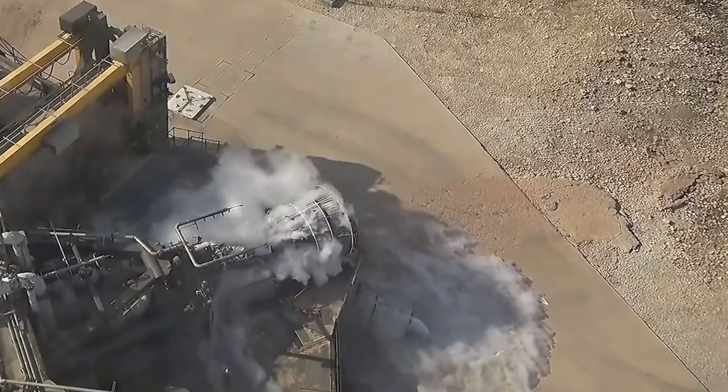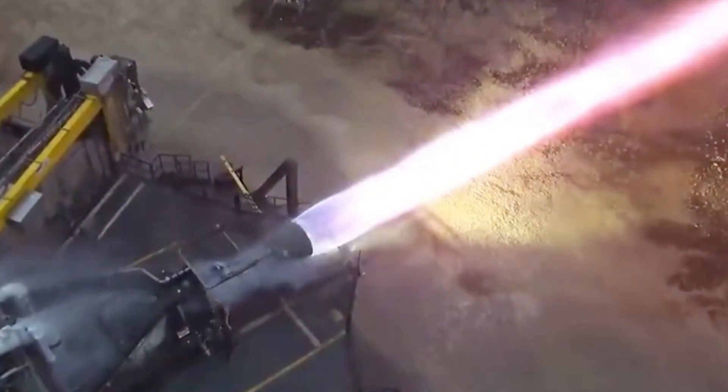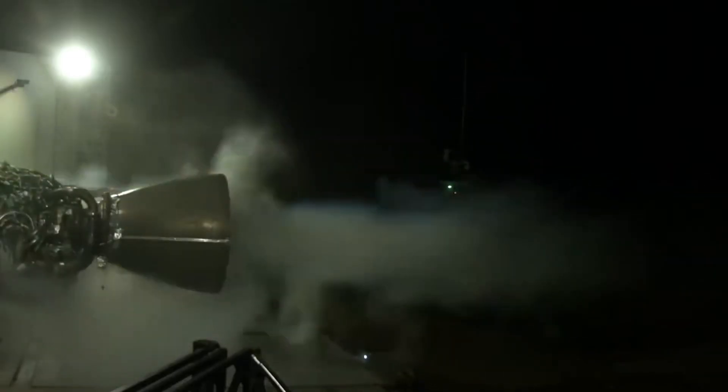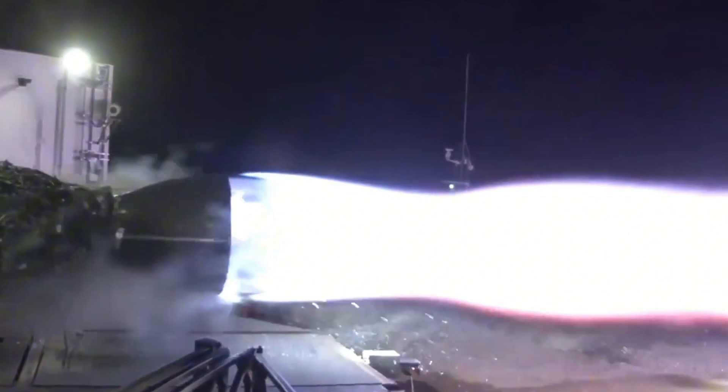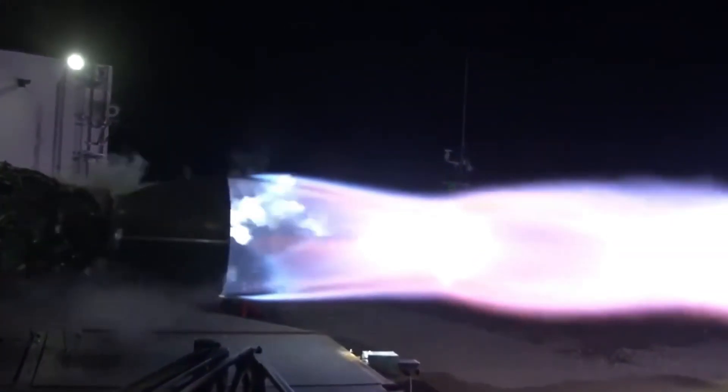This isn't just another iteration. It's a complete reimagining of rocket propulsion that's about to change everything we thought we knew about space travel. With unprecedented power levels reaching 330 tons of thrust, the Raptor 4 isn't just breaking records — it's shattering them.